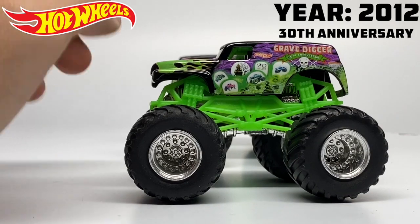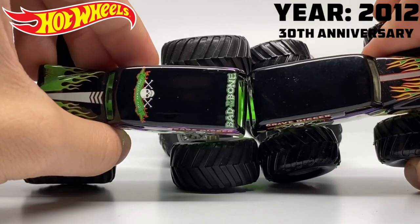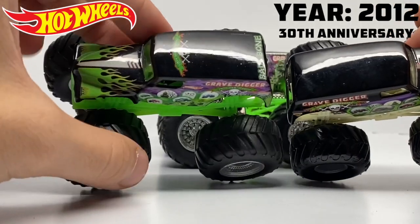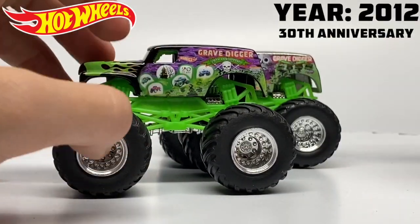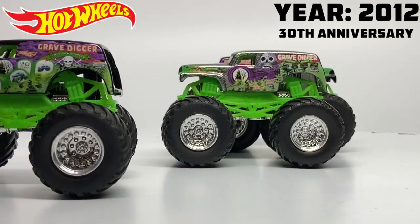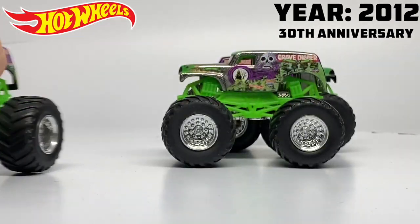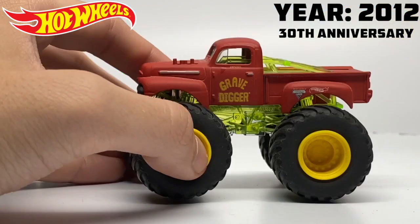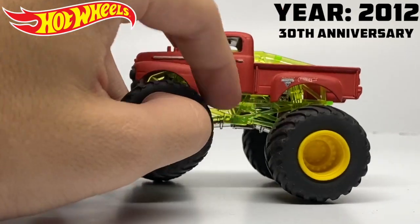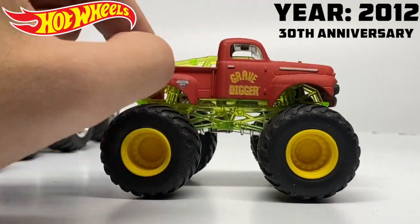The 20th anniversary is one of my favorite Hot Wheels Monster Jam trucks of all time. It includes many details not on the original — much more visible graphics, the 20th anniversary logo, and 'bad to the bone' on the roof like the real truck had. They updated the flames and gave it a green roll cage. This is the 20th, 25th, and 30th all in one giant pack — one of the most popular and hard to find packs of all time, a Toys R Us exclusive.